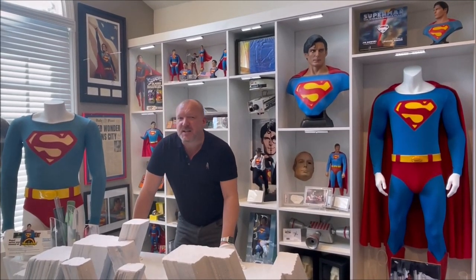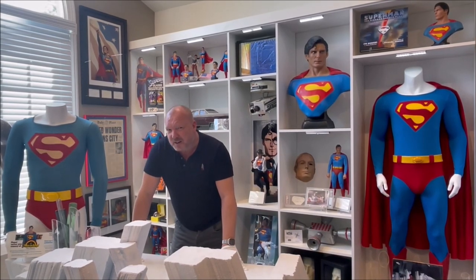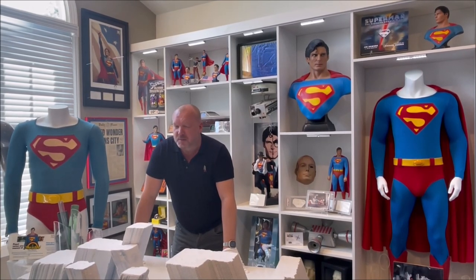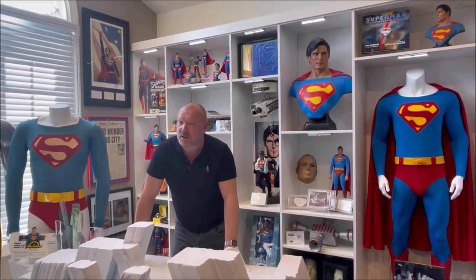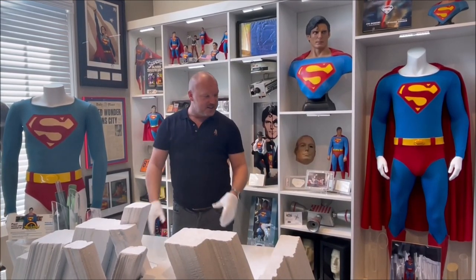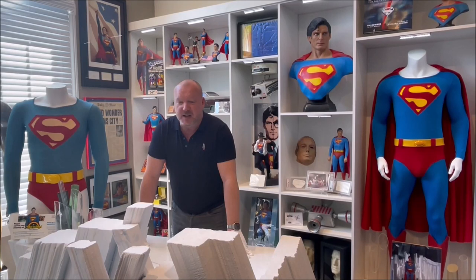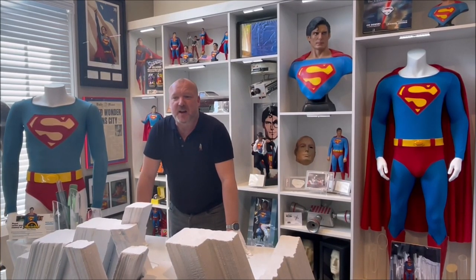Hi, this is Martin from supermania78.com, or Cape Wonder Europe going forward. You may recognize the surroundings — I've made it over to Detroit, Michigan, and I'm in probably the most elaborate space for Superman collectibles maybe in the world, and that's no exaggeration. Thanks to Mr. Jay Towers, whose collection this belongs to, I've been invited to have a look around and see this incredible array of memorabilia — be it collectibles or the highest-end props possible to own.